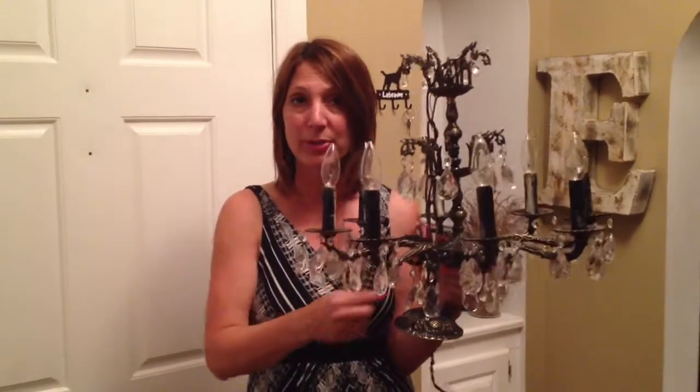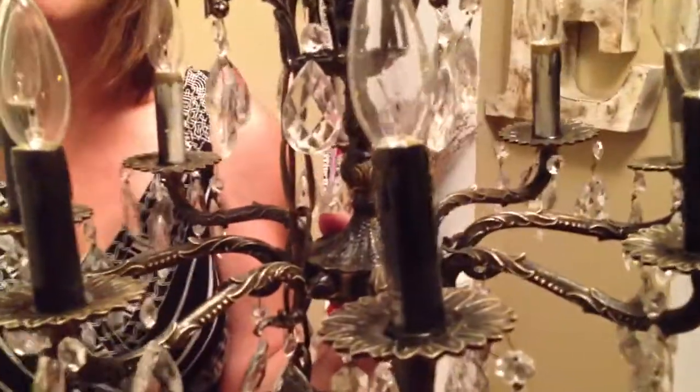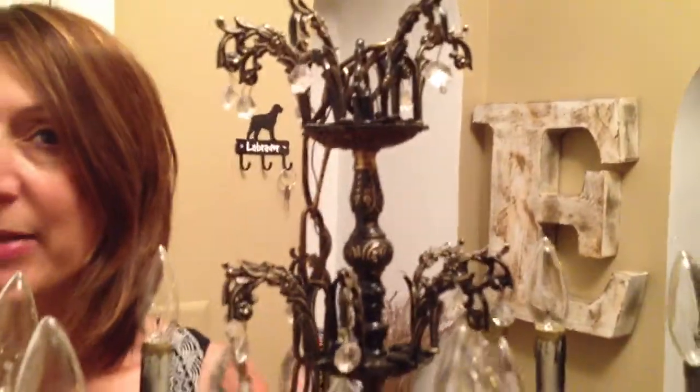So what I decided to do was take the crystals off, clean them in warm soapy water. I spray painted it black to blend with the banister that's in my foyer also. I distressed the gold through the black and it really is a nice complement to my banister.